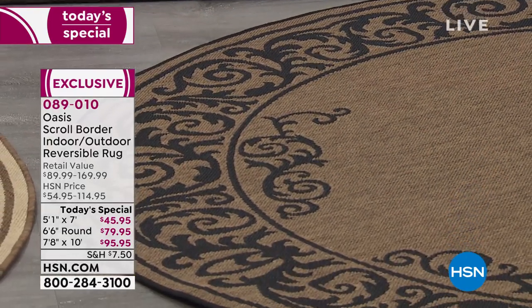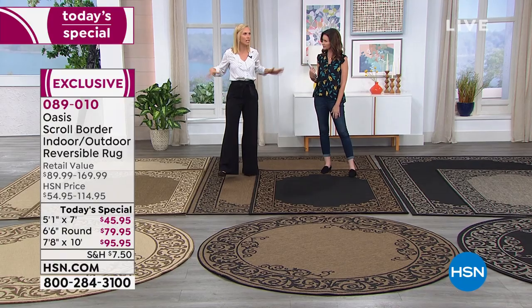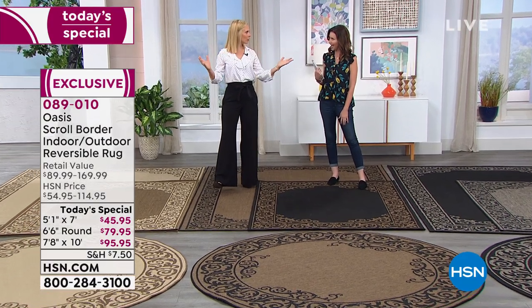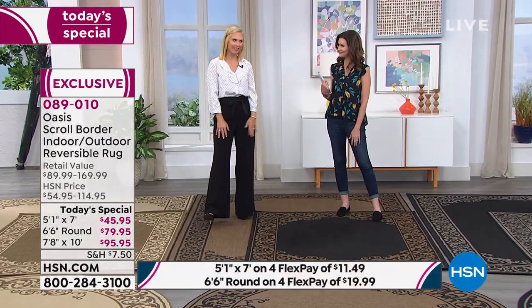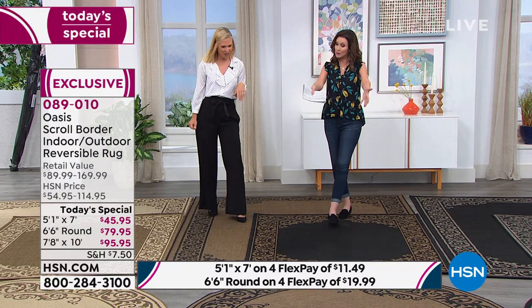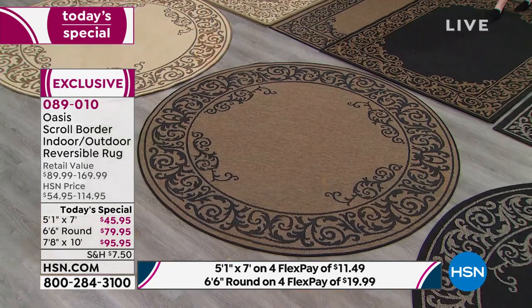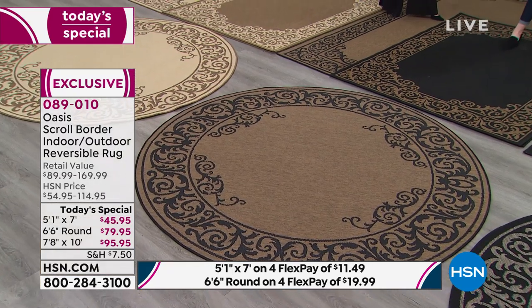If you have a nice foyer and you don't know what to do with it, put this in the middle, put a beautiful pedestal table on, and all of a sudden you have this grand entryway. Because that would cost hundreds and hundreds of dollars anywhere else. But today it is $79.95.